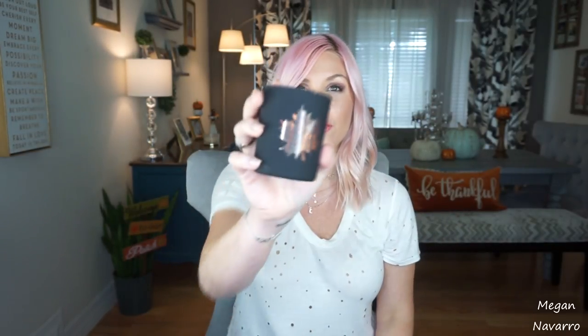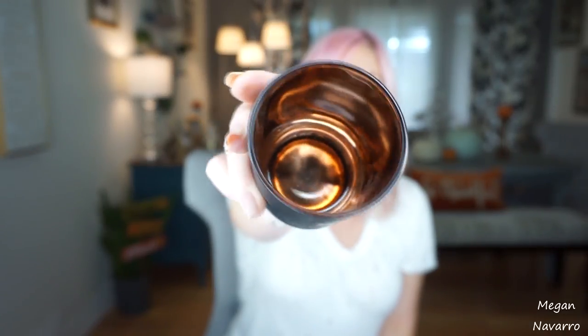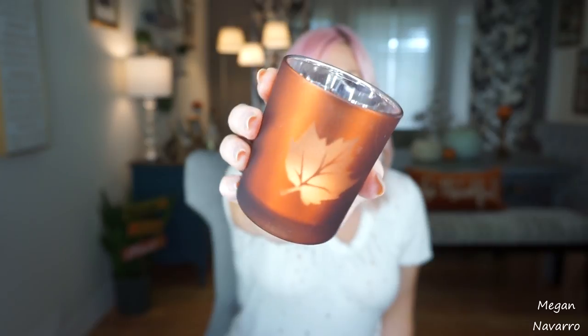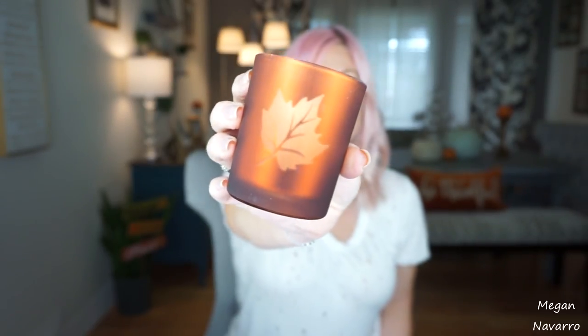These are not for arts and crafts per se, but I thought these were so cute and I hadn't seen them before. They're little candle holders — this one is black with a leaf on it and a coppery gold color inside, and I thought this was so pretty. Then there's this one that is a burnt orange color with a leaf on it and silver inside — so pretty as well. They also had purple and green. I just picked these up because I thought they were pretty for Halloween and fall.